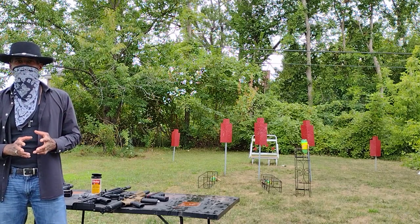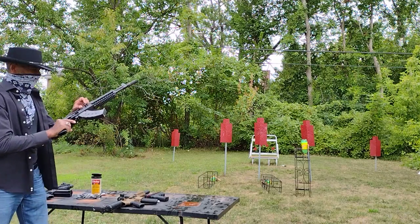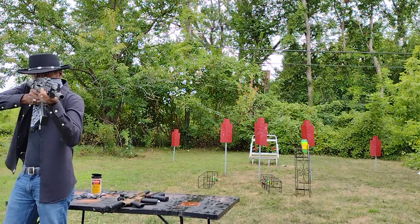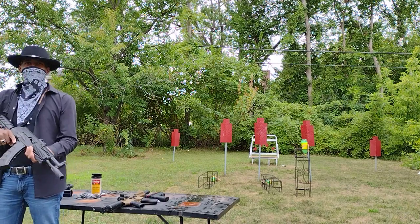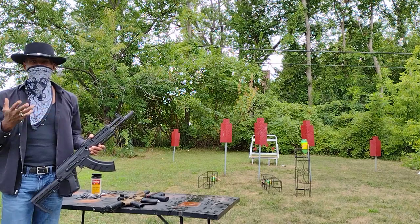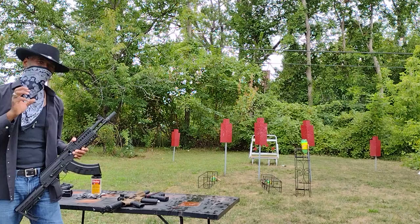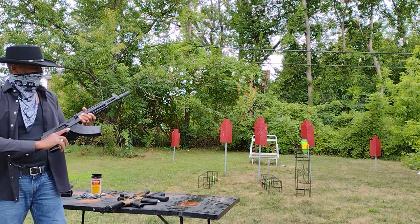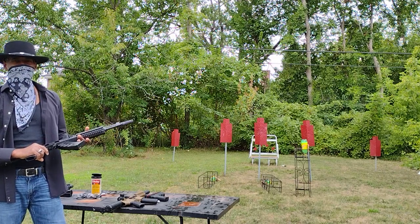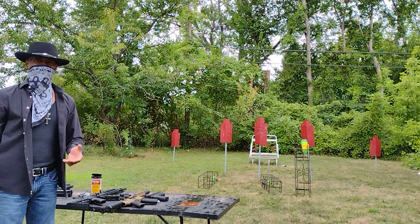Can you imagine somebody standing in front of that? We're talking about center mass, or if they're wearing a heavy coat — someone is trying to break into your house, trying to hurt you and your family. Head shots — we're talking 25 BBs coming at you at least 400 feet per second. You saw what it did to the plastic pop bottle.